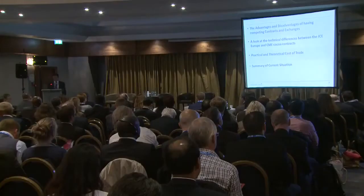So it's tempting to say they must be doing something right. Today I'm going to look at the advantages and disadvantages of having competing contracts and exchanges. Then a quick look — and I promise it's not going to get too technical — on the actual differences between ICE Europe and CME. I'm very aware that CME bought me lunch and ICE pays my bills, so it's going to be a very objective rather than subjective look. Then we'll look at the practical and theoretical cost of those trades and a summary of the existing situation.